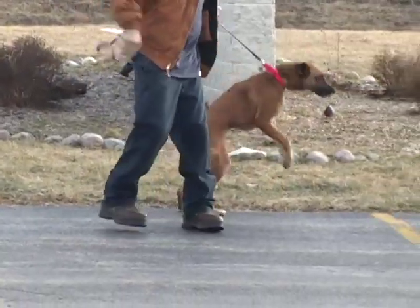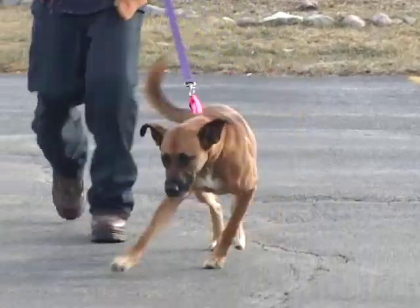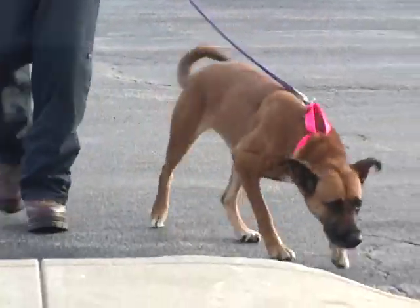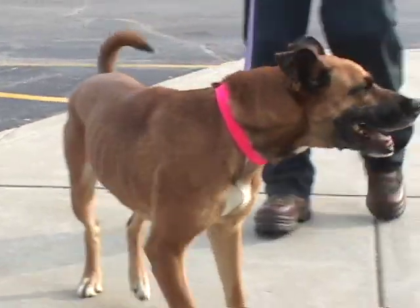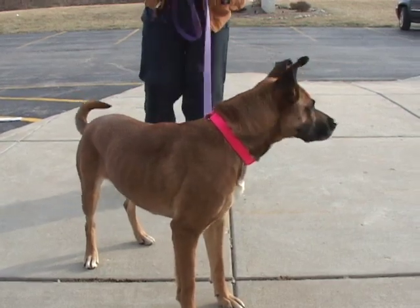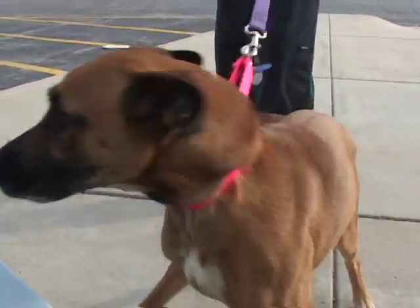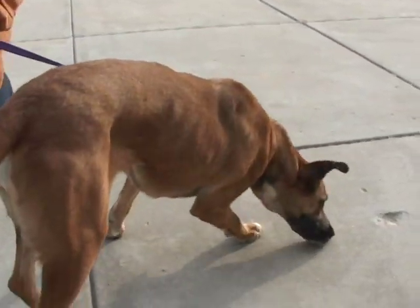This is the first dog we're going to show you today. You're looking at Sibyl. Sibyl is down as a shepherd mix, five-year-old spayed female. Loves people. This is just the sweetest dog. She is strangling herself to get close because she is a lover dog. She wants to be petted, she wants to be cuddled, she wants to be loved.